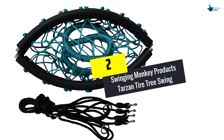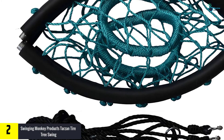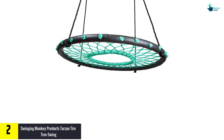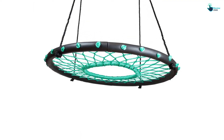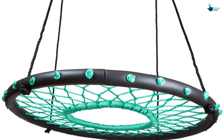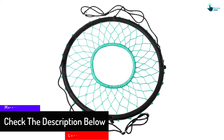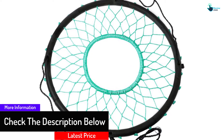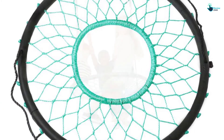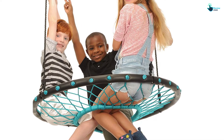At number 2, we have the Swinging Monkey Products Tarzan Tire Tree Swing. Keep your children busy and entertained this coming vacation by simply getting them this top quality tree swing. It comes from one of the reputable manufacturers, so the quality of the product and customer service is guaranteed. Coming as an improvement of the preceding model, it features stronger bolts, so your loved ones are safe like never before. The spider web design guarantees comfort, while the hole at the center of the swing allows the children to swing as they face each other. It is strong and spacious enough to let the entire family share the fun.